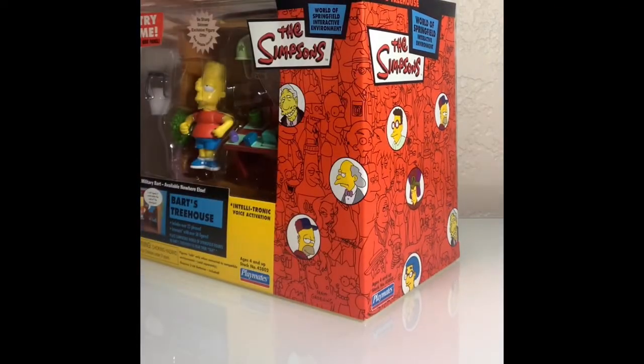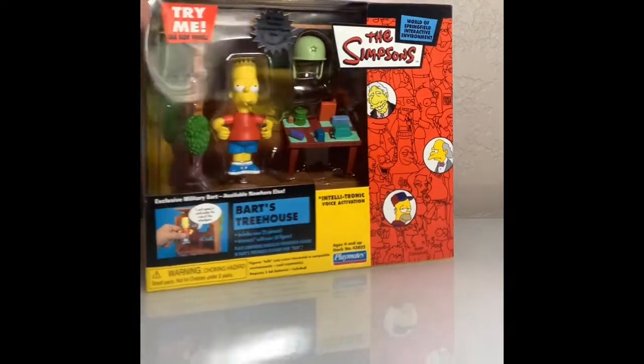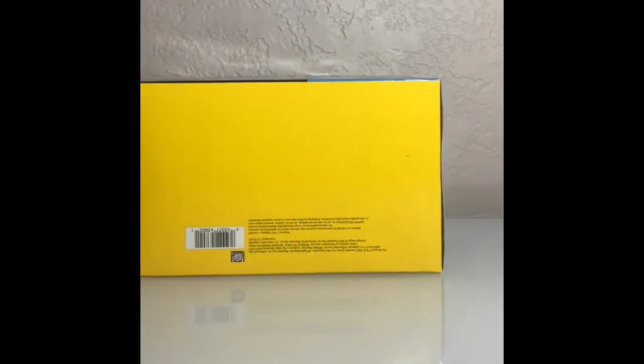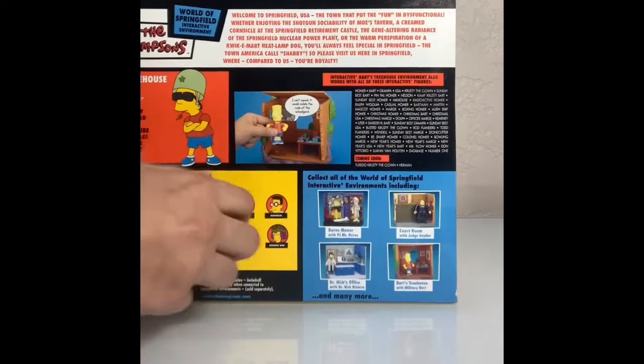Yeah, I'll just turn it around and you'll see no damage. Look at the bottom. And this is from 2003. That's pretty cool. Now let's lift it up. Got no damage at all.